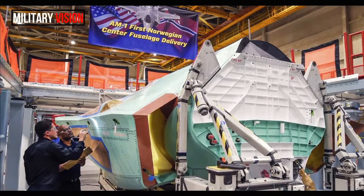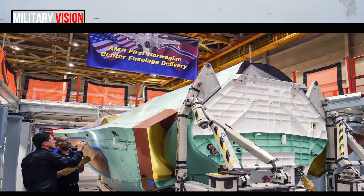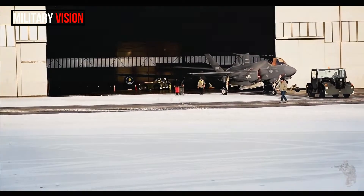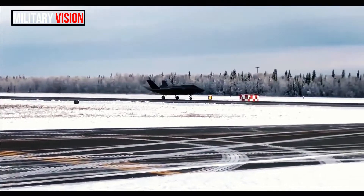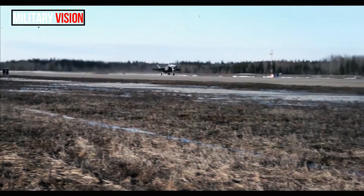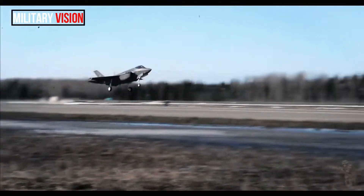Another photo shows the jet sitting beneath what appears to be a huge array of heat lamps. Officials stated they have designed an environment in the chamber where they can simulate virtually any weather condition, all while flying the jet at full power in either conventional or vertical takeoff mode.